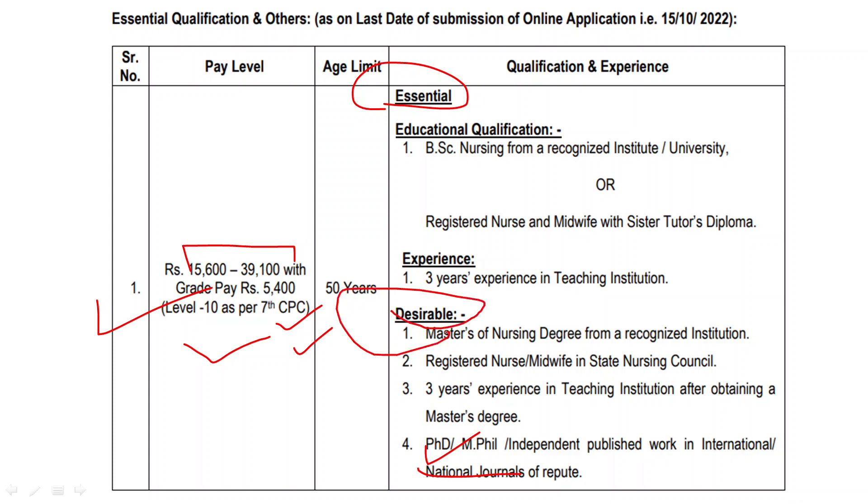There is also a desirable qualification. If you have a desirable qualification, you will have a preference. That is, if you have a Master's degree in nursing, you will have a preference. Also, if you are a registered nurse and midwife registered in the state nursing council, you will have a preference. If you don't have the desirable qualification but have three years of experience, you can still apply for this vacancy.